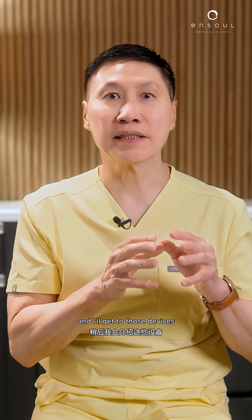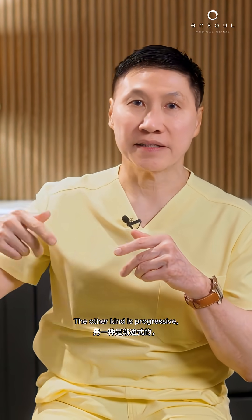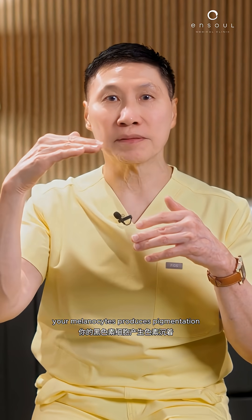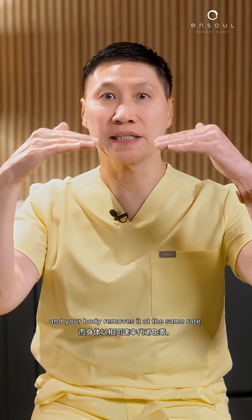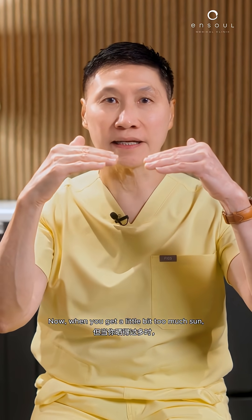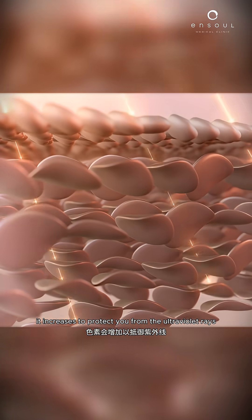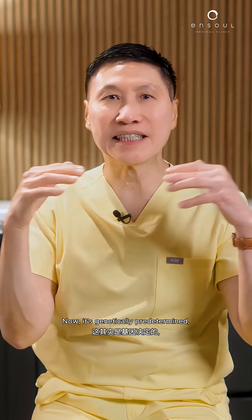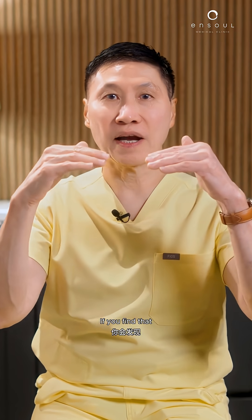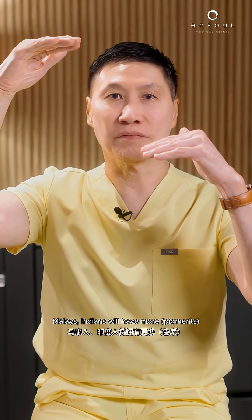We can try and use creams or medical devices to try and break the pigmentation up, and I'll get into those devices and the creams. The other kind is progressive. Your melanocyte produces pigmentation and your body removes it at the same rate — that's normal skin. Now, when you get a little bit too much sun, it increases to protect you from the ultraviolet rays that cause damage. Now, it's genetically determined — Chinese will have somewhere in the middle, Malays and Indians will have more, and Caucasians will have less.